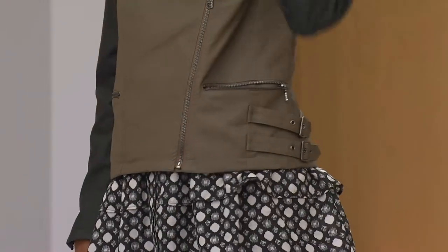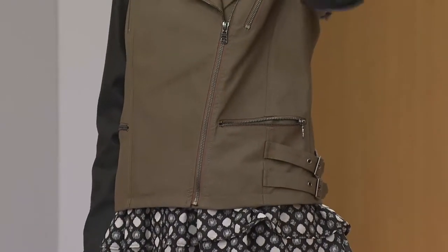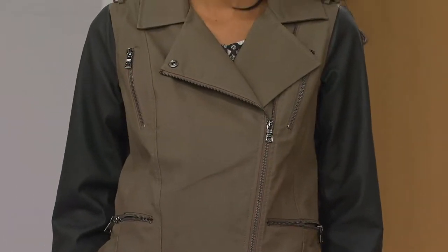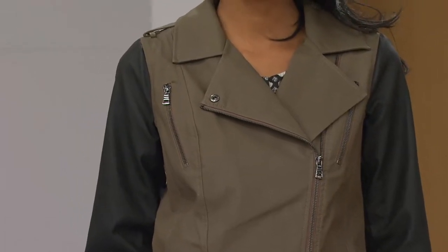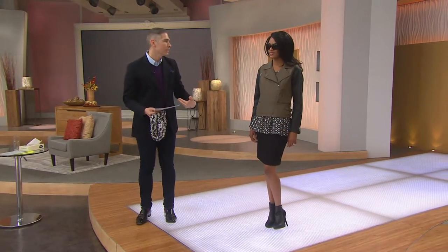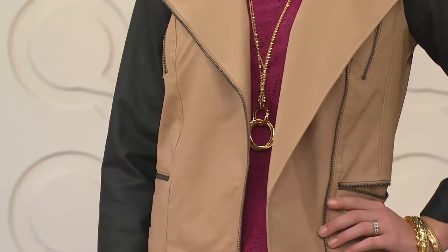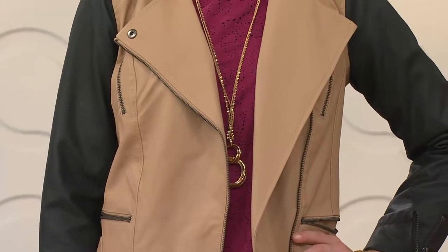The length on a small is going to be 21 inches, on a large 21 and a half inches, on a 3X 24 and a quarter inches. It'll hit you right at the waist, right at your hip bones — and that's where you want it. I was always scared to wear a shorter jacket thinking it would make me look wider, but in fact it makes you look more slender. In this moto asymmetrical design with these different lines, it really is stunning and a beautiful way to wear this jacket.